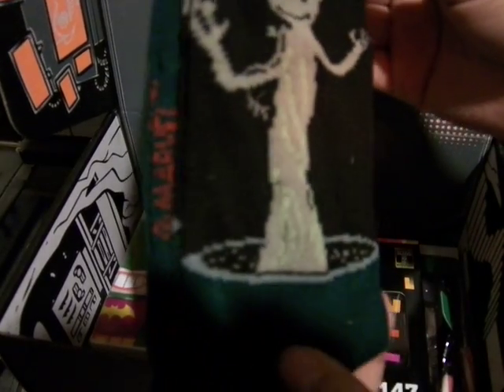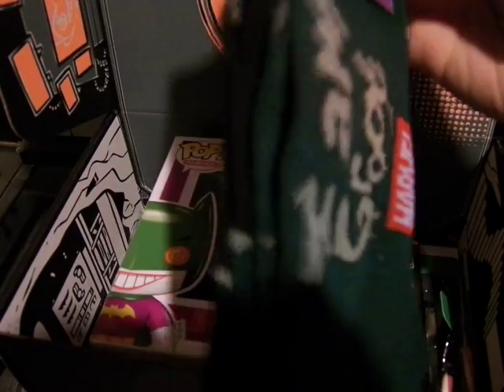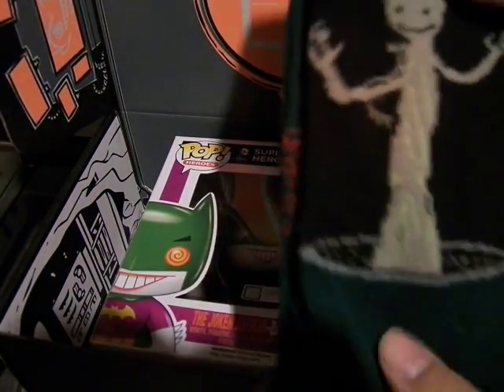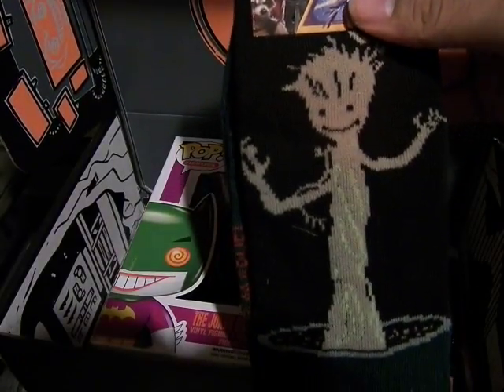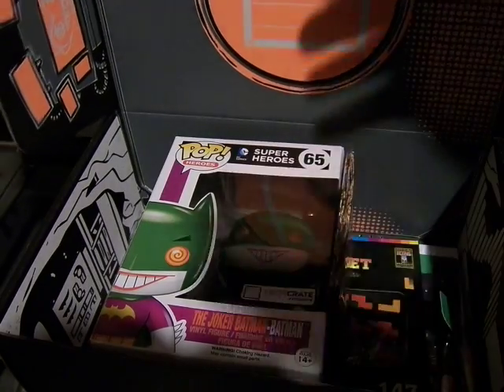So this is Guardians of the Galaxy Groot — this is the Dancing Tree Groot, which is awesome. It's a Marvel Groot item. So this is the same thing, like the Deadpool Marvel long socks I got from the Villain's Crate. That's awesome.